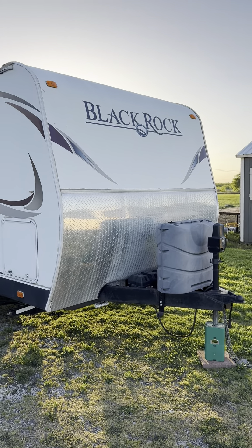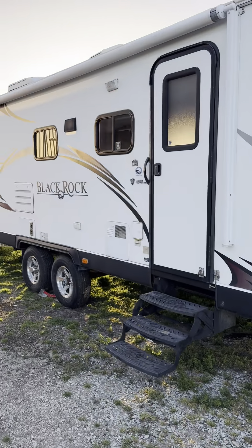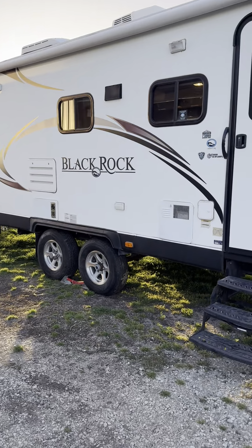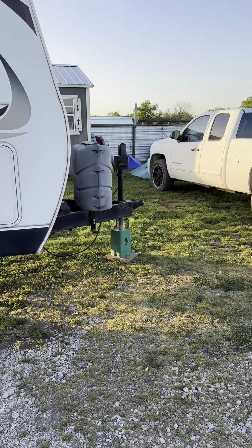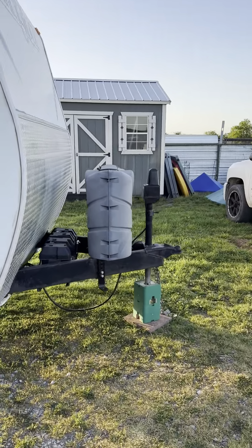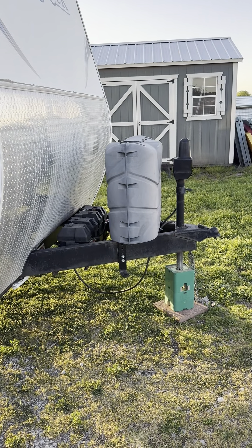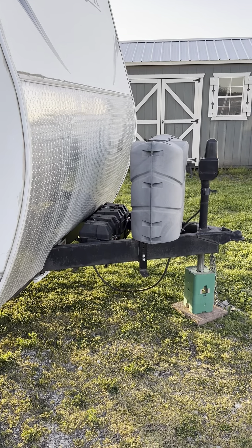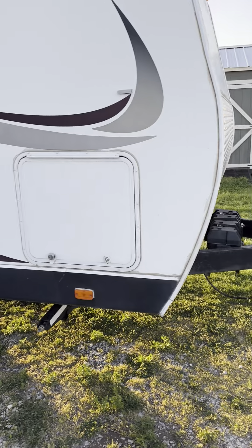Here we have the BlackRock 26BHS — the biggest, largest one that you can get that is bumper pull. Everything that you're going to see in this video comes with all of the accessories for the hitch, like those blocks you see there, propane tanks, dual batteries.